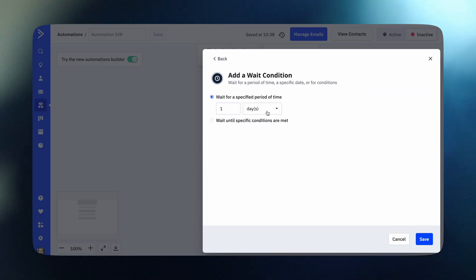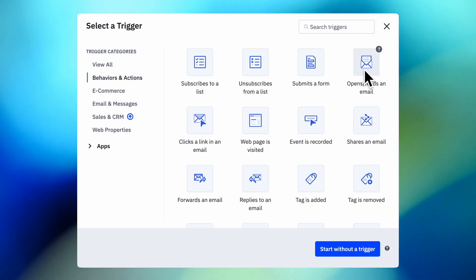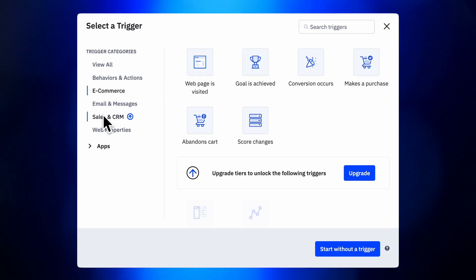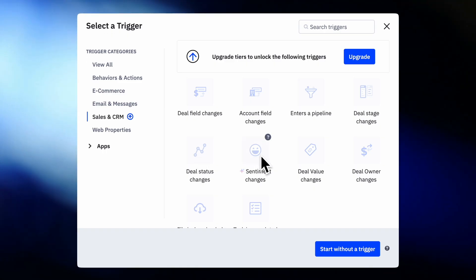The thing that has made ActiveCampaign versatile from the beginning has been their automations and their drag-and-drop visual editor. This is something a lot of competitors have tried to copy over the years, but when it comes to automations, AC is OG. ActiveCampaign's automations aren't Duplo — they are full-on Lego. They have building blocks from behaviors such as opening and clicking within an email, e-commerce actions such as visiting a webpage or making a purchase, and CRM events such as when a deal's status changes, or sentiment analysis of whether a lead's latest response was negative or positive.